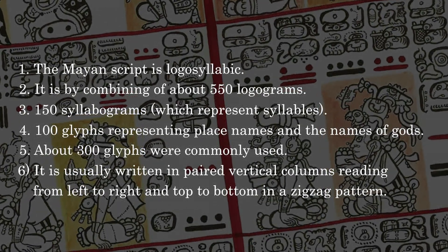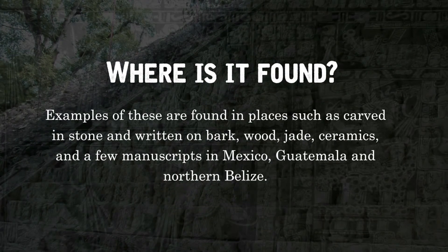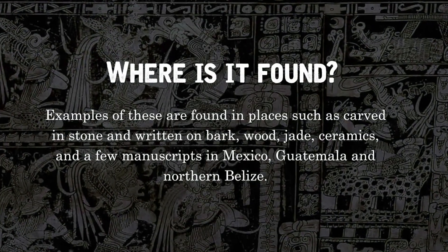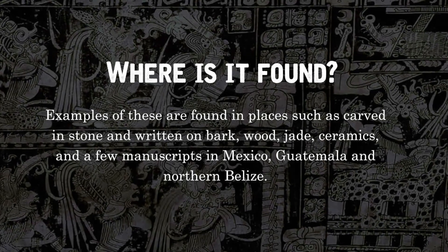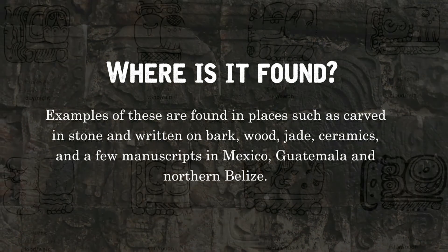Where is it found? Examples are found in places such as carved in stone and written on bark, wood, jade, ceramics, and a few manuscripts in Mexico, Guatemala, and northern Belize.